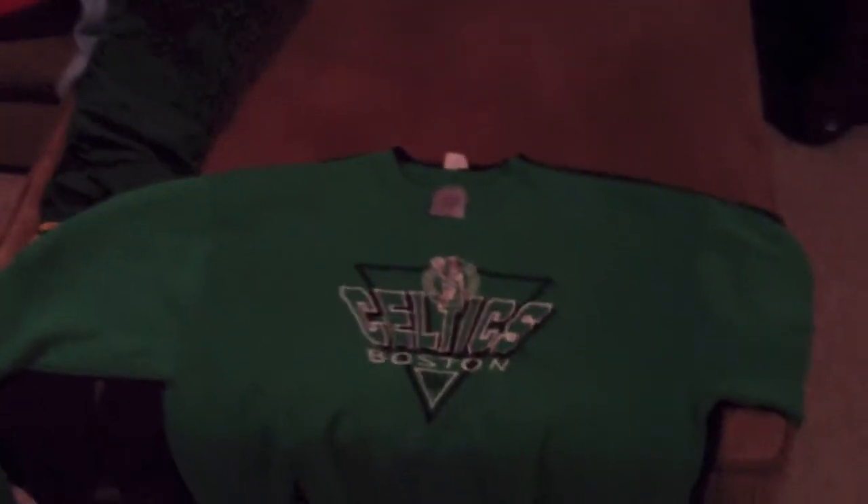Now for some crew necks. This one, Starter, Michigan, this kind of woven material, pretty dope, with a Starter on the sleeve, pretty dope. Next one, this Tasmanian Devil fleece, pretty dope. Yeah, not too much to say about this, it's just pretty dope. Boston Celtics, NBA, Logo 7, pretty sick. Not too much to say about that, it's just pretty dope.